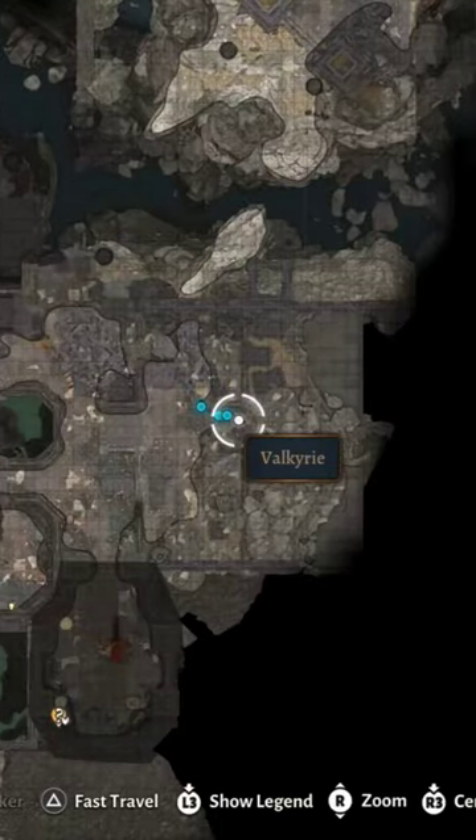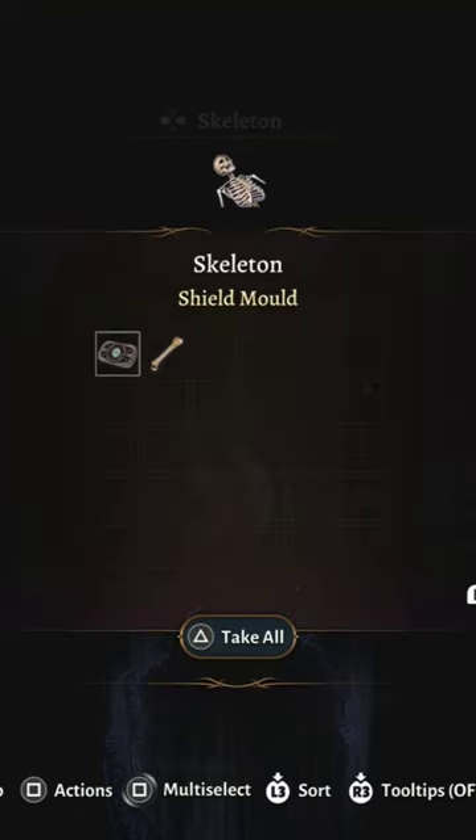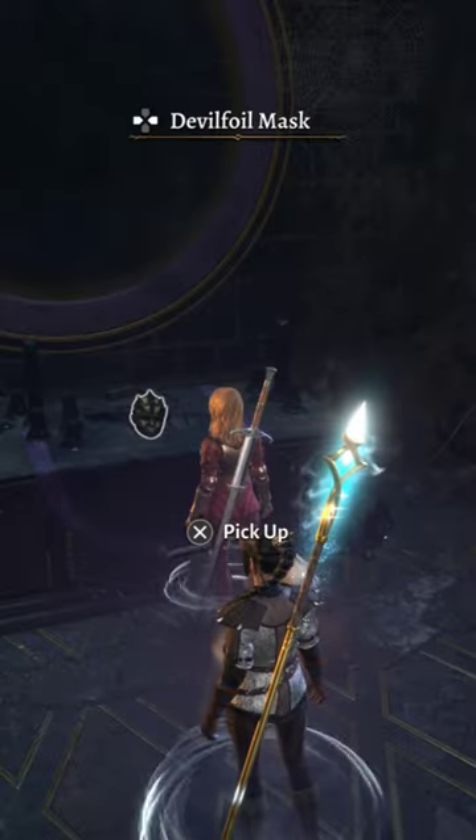Every magic item location in Baldur's Gate 3, Act 1. Upstairs in the western part of the Grimforge, you will find not only a shield mold on a skeleton, but inside you'll find a few enemies, and here you can find the Fire Stoker, along with a few Devil Foil Masks.